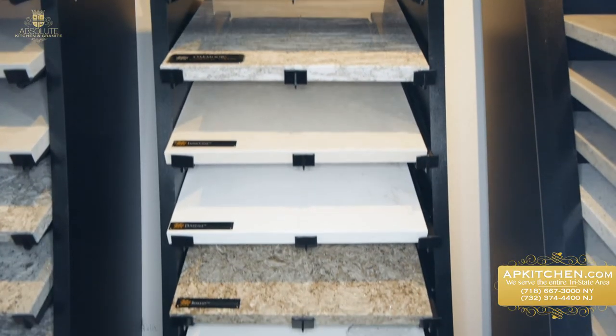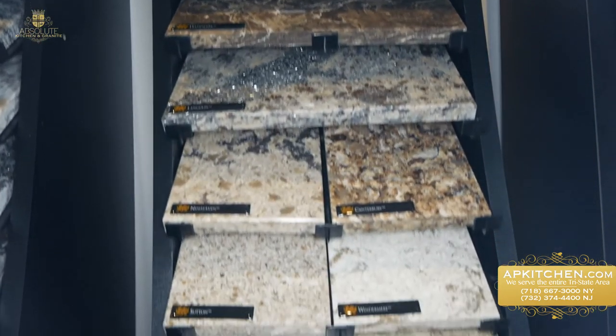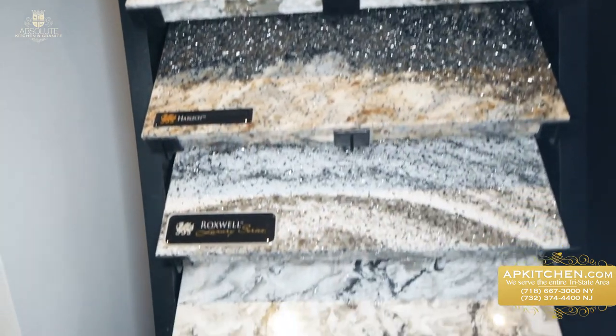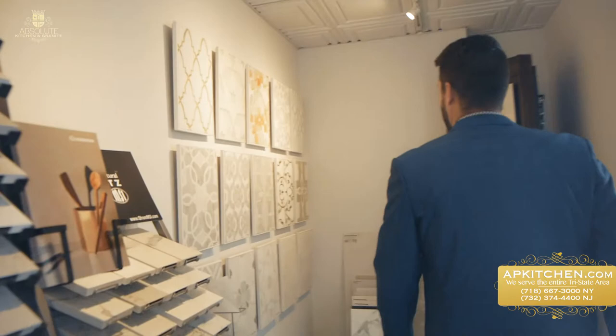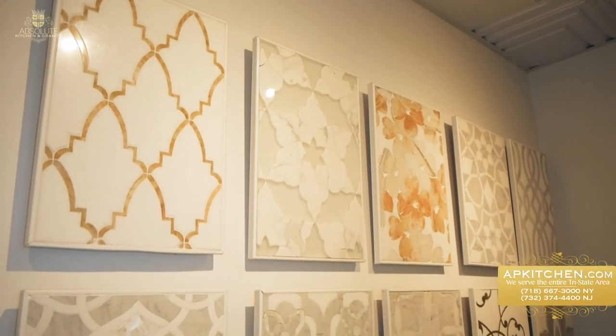Mermaid Quartz is a very popular countertop choice — you get the look of marble without the maintenance, and it comes in a large variety of colors and styles. Water jet tile backsplashes are fully customizable.